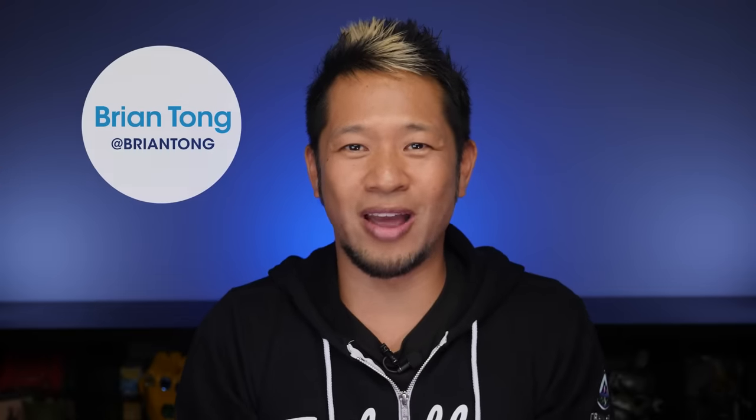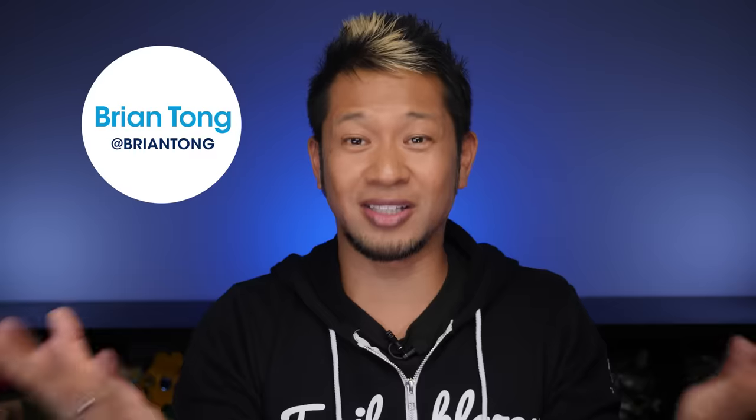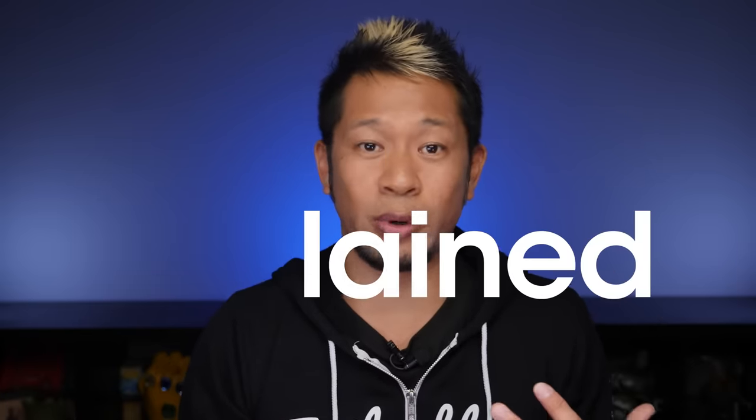What's up everybody? I'm Brian Tong, your guide to all things Salesforce, and this is Salesforce Explained. It's a series where we talk Salesforce and technology without all the jargon or buzzwords, and today we're digging into how to protect customer data.